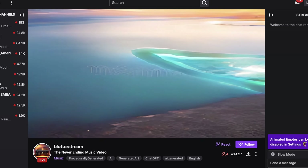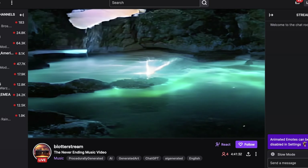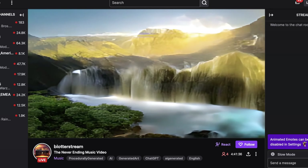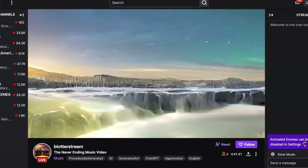As always, all the links to everything we talked about today are in the description. If there's something you missed that you think is cool — maybe something you want us to make a video about — drop it in the comments below and we'll see what we can do. But as always, I hope you learned something, and we'll see you guys next week.